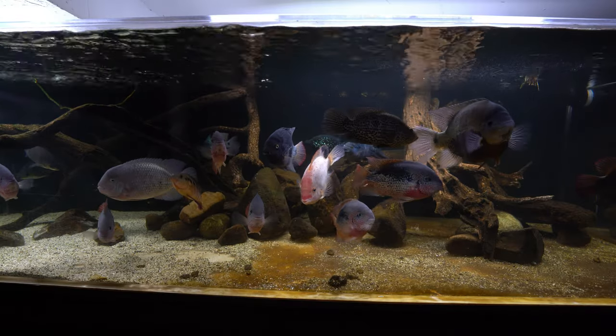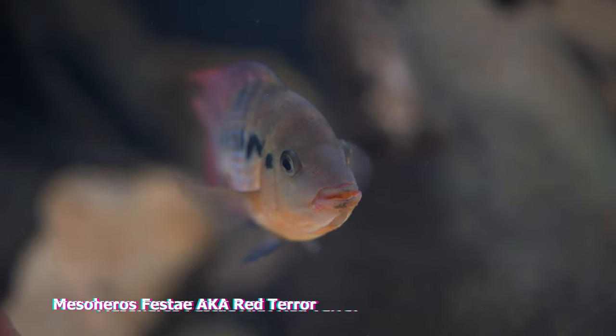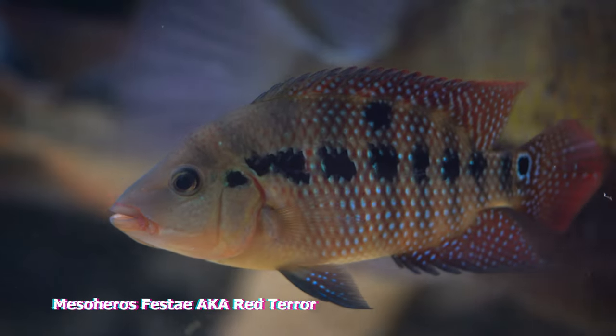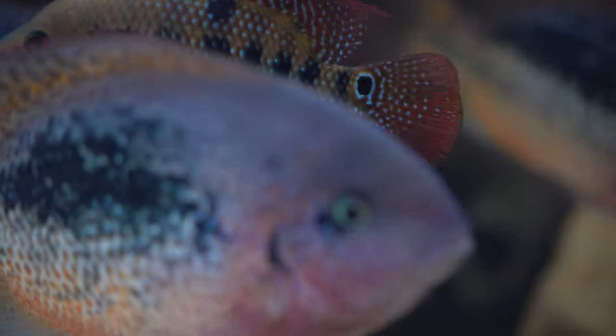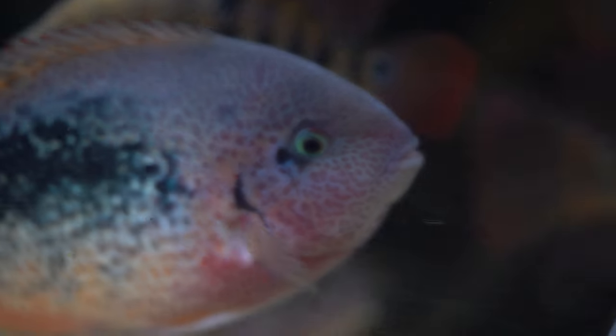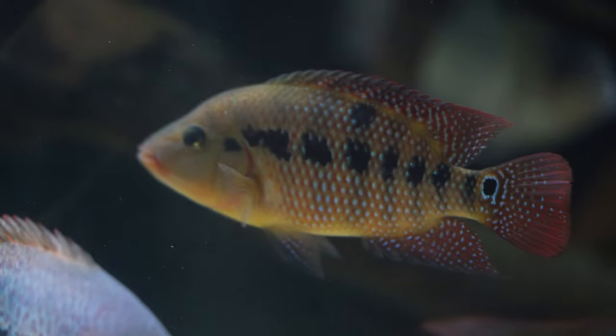Everybody is doing well with the exception of the last fish I added — my Mesoheros festae, also known as the Red Terror. As the name suggests, this fish is a terror. However, I picked it out knowing that the aggression level of these fish is at the same level as the other fish in this tank, but this little guy is proving otherwise — he's actually showing signs of being overly aggressive.